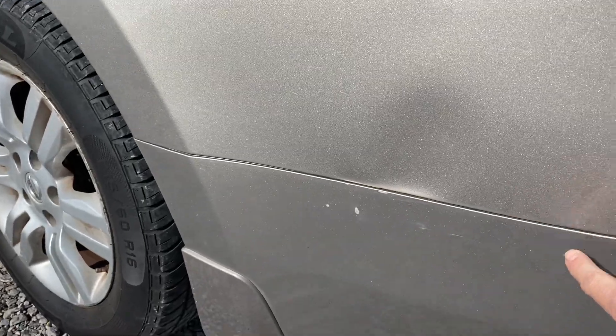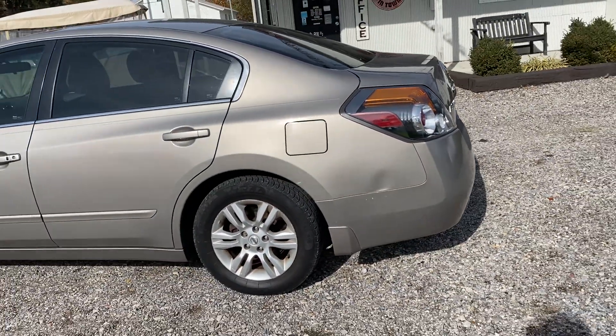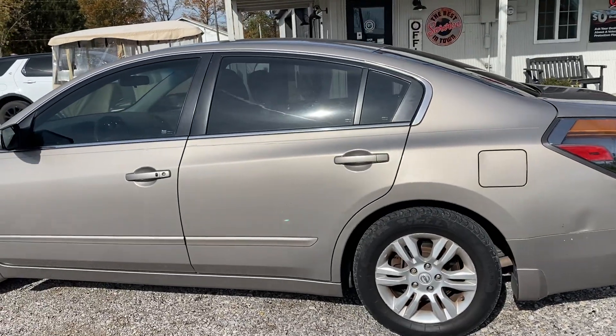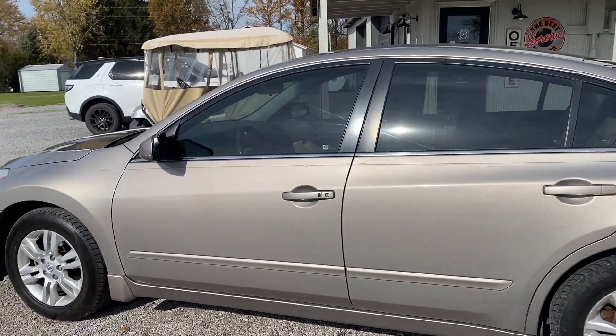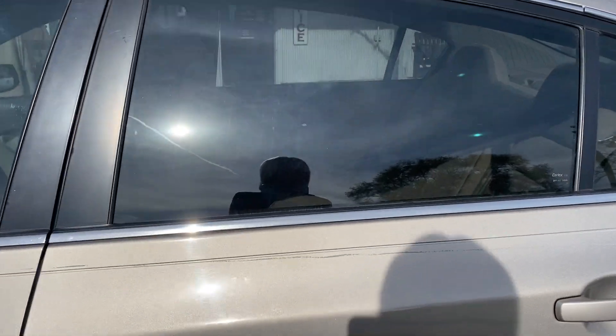There's a dent here. Looks like there's a scratch.